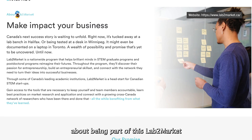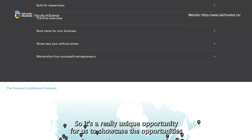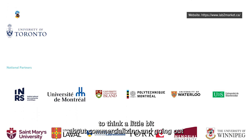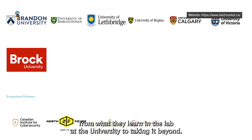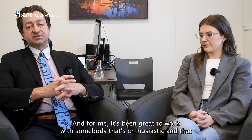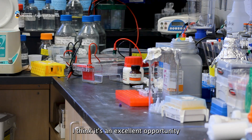One thing I want to say about being part of this Lab to Market program is that this is the national Lab to Market program, with groups involved right across the country. It's a really unique opportunity for us to showcase the opportunities for undergraduate students to get involved in research and to think about commercializing and taking what they learn in the university lab beyond it. For me, it's been great to work with somebody who's enthusiastic and engaged on commercialization and this kind of non-traditional career path — I think it's an excellent opportunity.